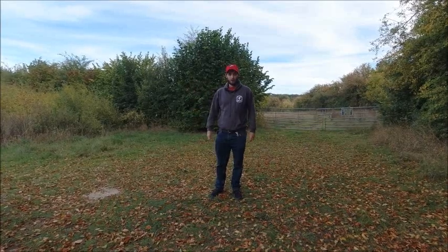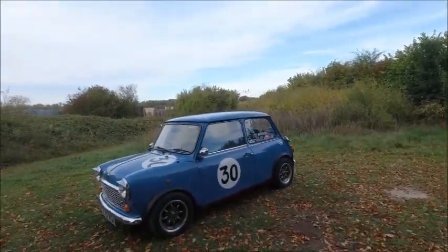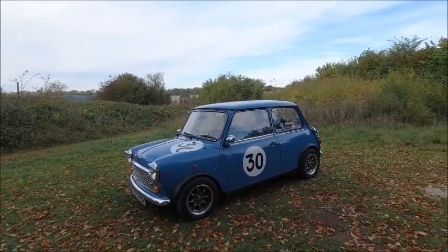Hi, I'm Jake from the Fuel Power YouTube channel and this is my 1991 Rover Mini City.